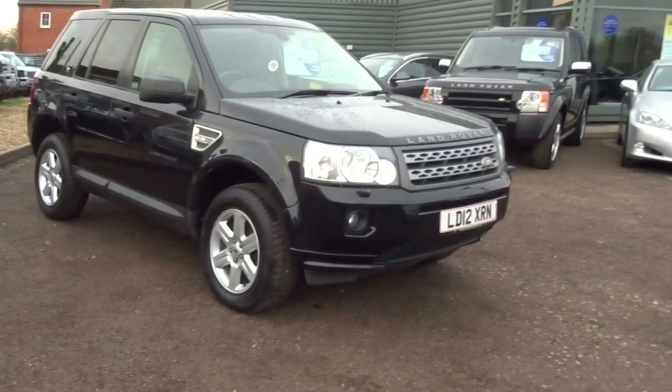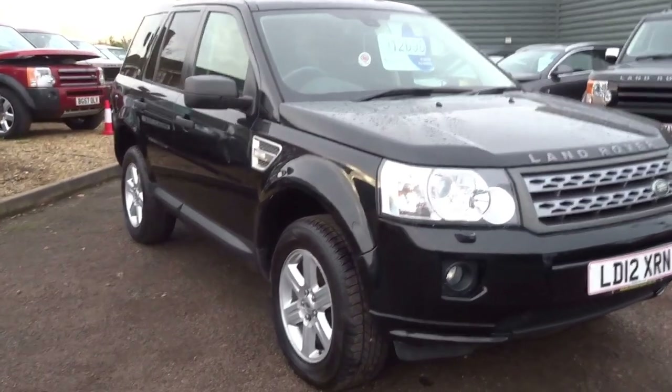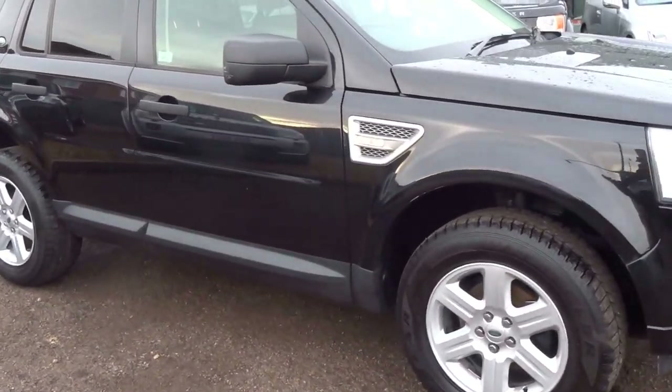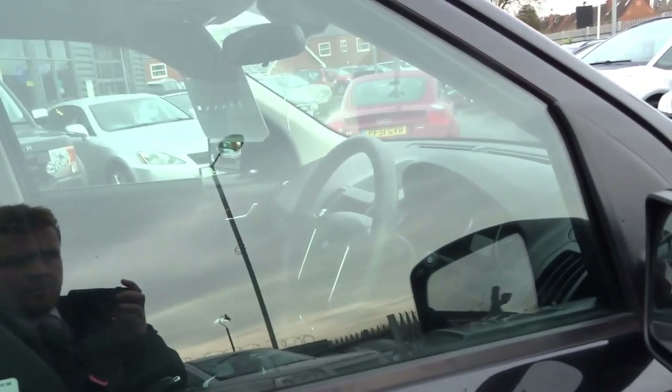Good afternoon, George here from Country Car. This afternoon's video is on this 2012 black Land Rover Freelander. This is the two-wheel drive version, so that means better fuel economy than the four-wheel drive, but it's still capable off-road.